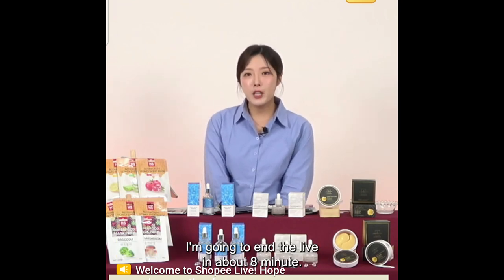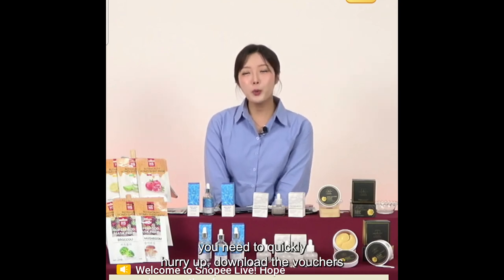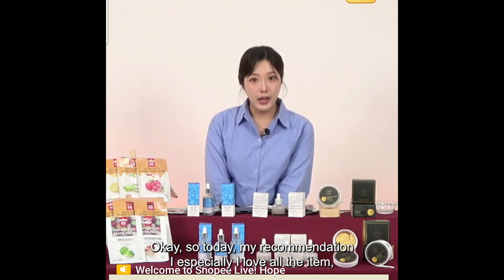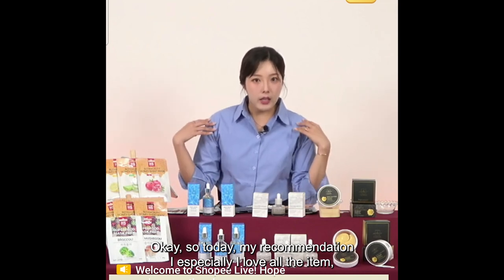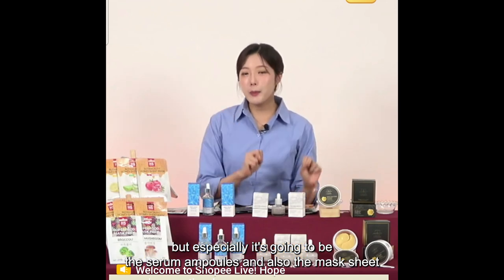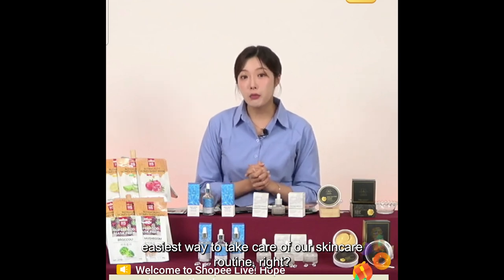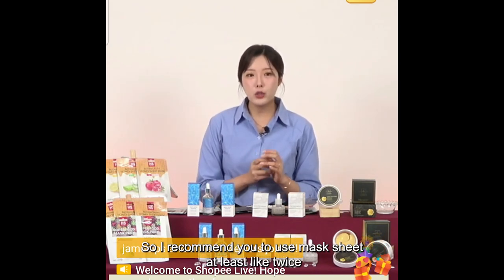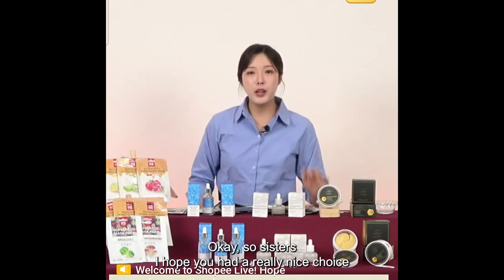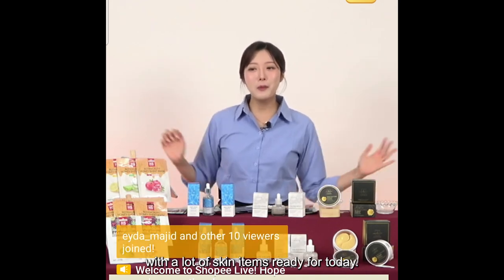I'm going to end the live in about a minute. If you're interested in our beauty items today, quickly download the vouchers and make the purchase before I end the live. Today my recommendation, especially, is the serum ampoules and also the mask sheets — the easiest way to take care of your skincare routine. I recommend using mask sheets at least twice a week to keep your skin glowing and moisturized. I hope you have a really nice choice with all the skin items ready today.